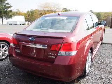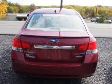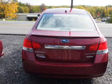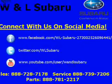Inside you'll find heated seats, satellite radio, steering wheel controls, curtain head airbags, driver airbag, side airbags, child safety locks, an adjustable tilt steering wheel, power seats, and cruise control.